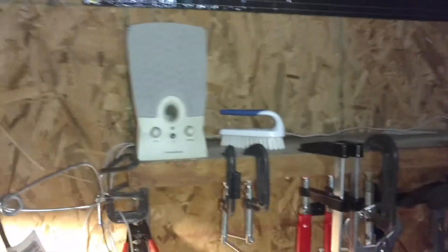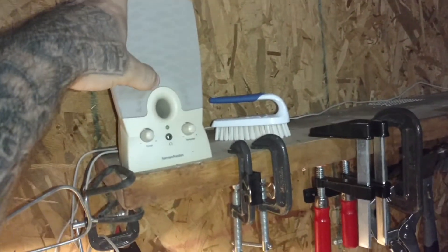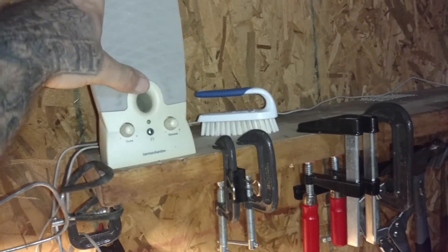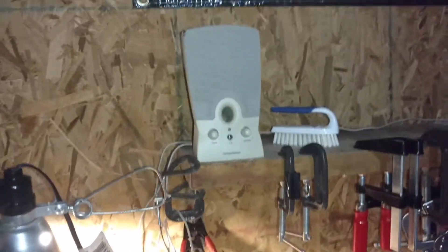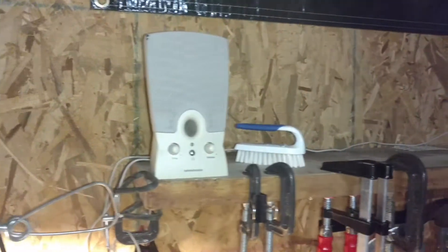Yeah, it's my sound system right here. This thing bumps — I get some serious bass, knocking like three miles away. Old computer speakers hooked up to my phone and boom, I got my radio.